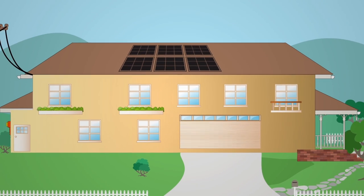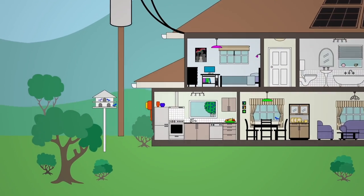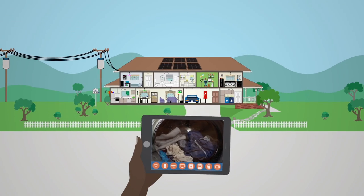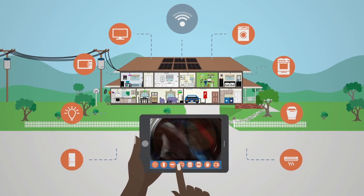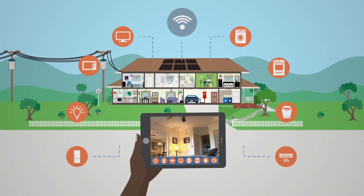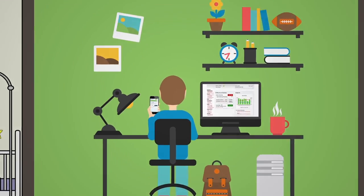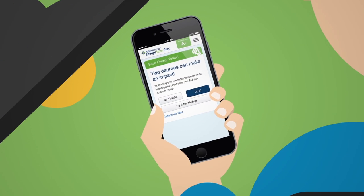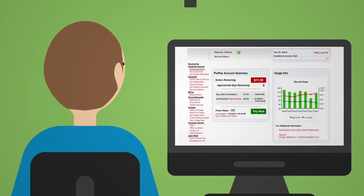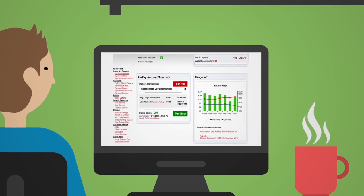Choice in how much energy you use, when you use it, and how you pay for it. The smart grid enables a two-way conversation between you and your utility. Inside your smart home, you can utilize your smart appliances, thermostat, and other electrical devices to take advantage of newly enabled grid technologies. Your utility can send you data like usage tracking alerts and peak time savings opportunities to help you decrease your utility bills. And you can go online and track your electricity usage and bill to date, so you know ahead of time what's going on to avoid any end-of-the-month surprises.